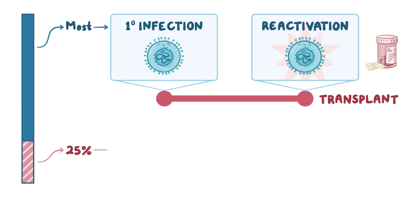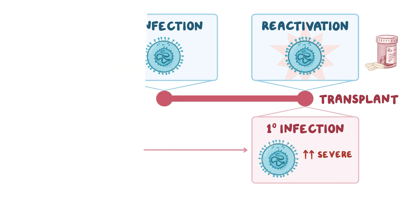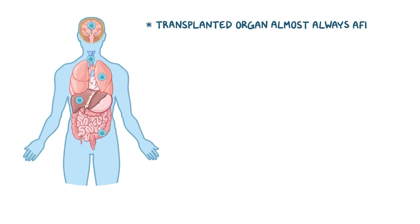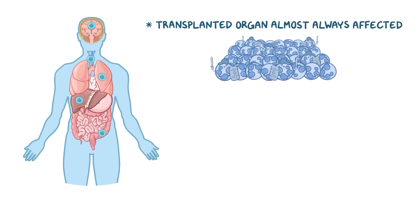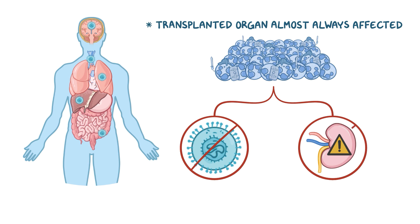In about 25% of transplants, primary infection occurs, which is usually much more severe compared to reactivation. In either case, the virus can spread throughout the body, damaging various organs. The transplanted organ is almost always affected, because viral-infected cells attract an army of immune cells to the site, which in the process of killing the virus also recognize the foreign transplanted cells and may attack them, causing collateral damage.